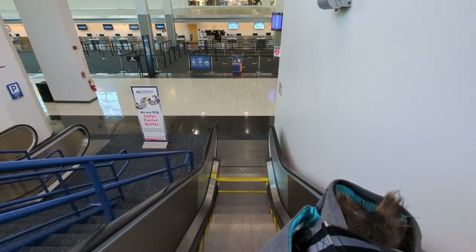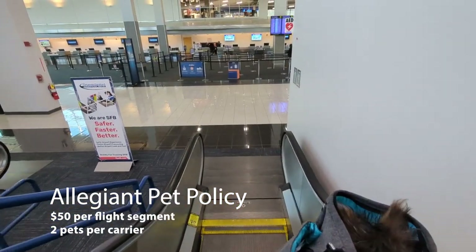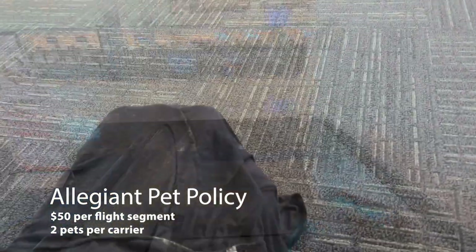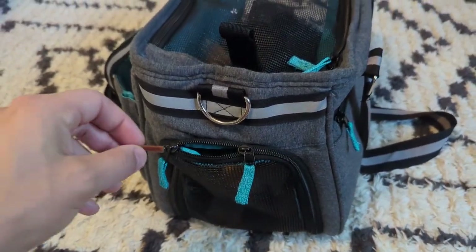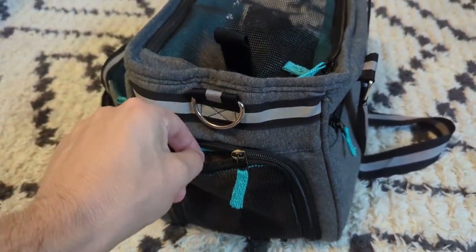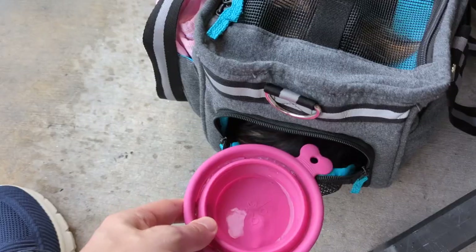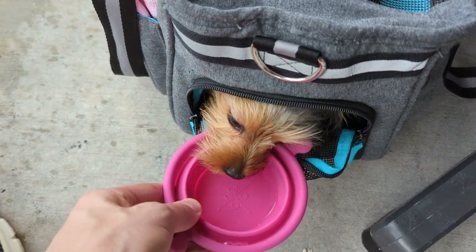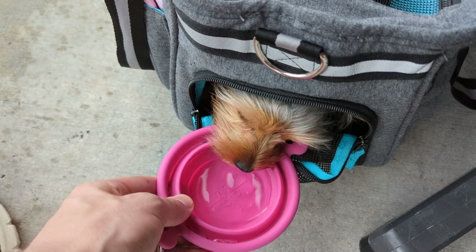Today we're flying Allegiant Airlines, which allows pets in the cabin for a $50 fee per way, which is much more reasonable than most airlines. When arriving at the airport we have to check in at the Allegiant desk to ensure that Luna's carrier meets the appropriate size requirements. Luna was a little afraid during security and waiting for the flight is a total test of patience on both of our parts. With some positive reinforcement and some treats we keep her calm and entertained in her carrier.